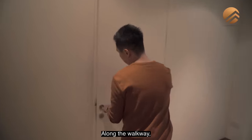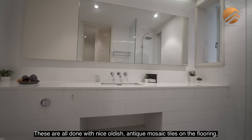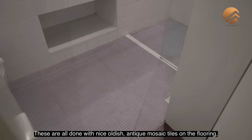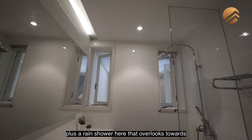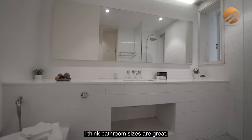Along the walkway is where your common bathroom is located, done with beautiful antique mosaic tiles on the flooring, plus a rain shower overlooking the airwell portion internally. The bathroom sizes are great.